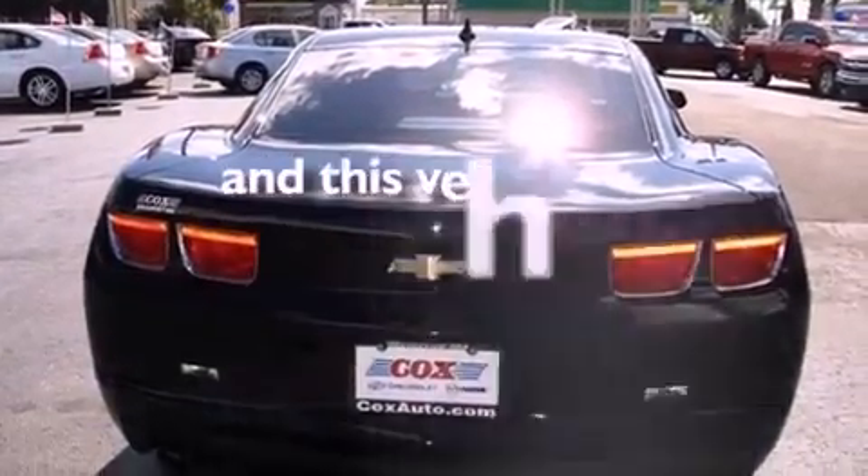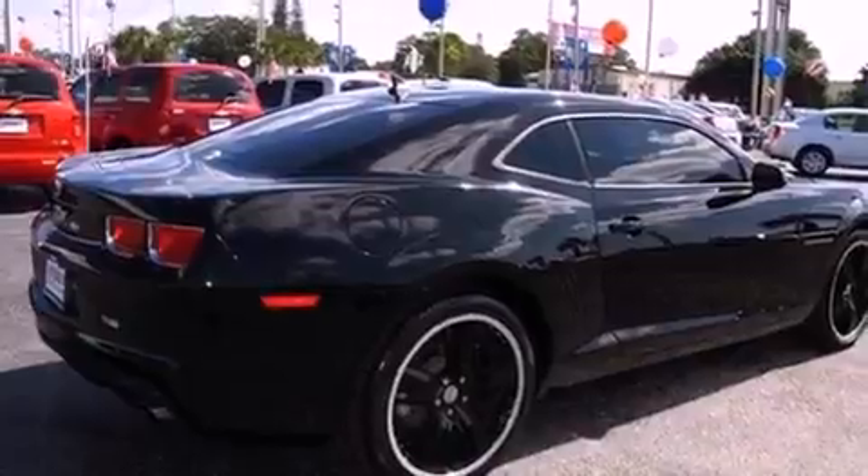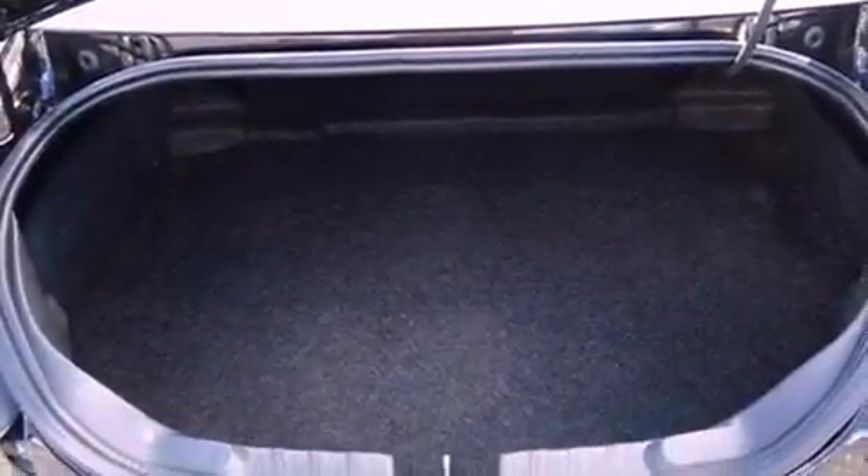This vehicle has fewer than 29,000 miles on the odometer. With an EPA estimated rating of 29 miles per gallon on the highway, this automobile is clearly a fuel-efficient choice.